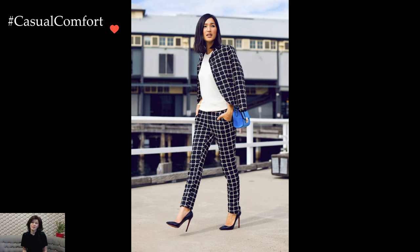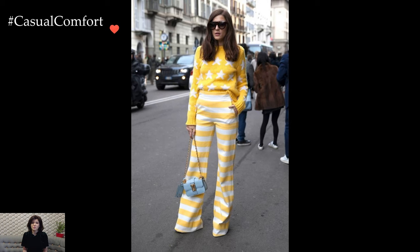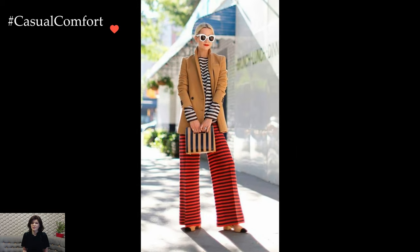However, for those who dare to be bold, mixing prints in accessories — such as pairing a floral scarf with a striped bag or wearing statement earrings in a contrasting print — adds an unexpected twist that elevates the overall look.